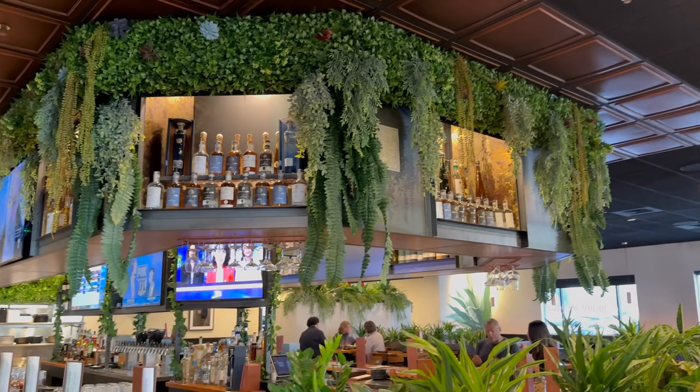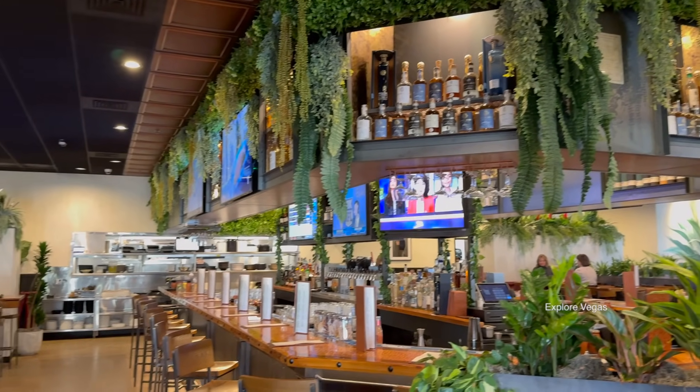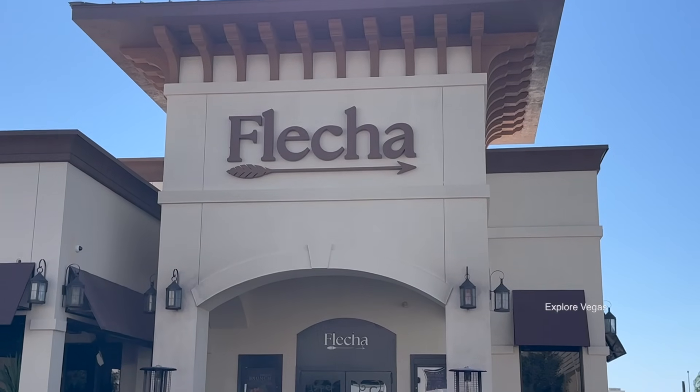As always, don't forget to like, subscribe, and comment, because the more you do that, the more YouTube shows our videos to new viewers. And remember, it's always a good day to explore Vegas.